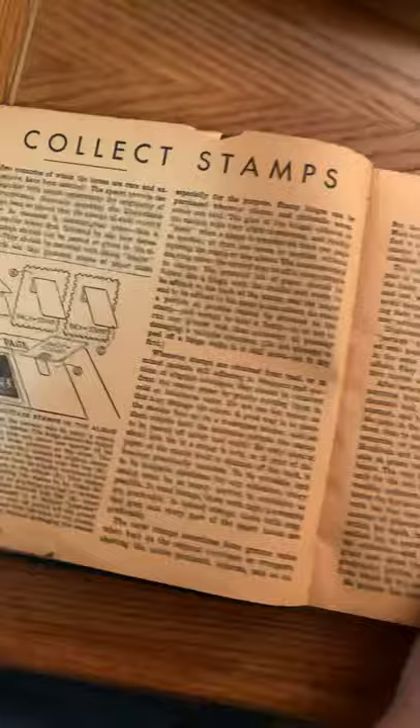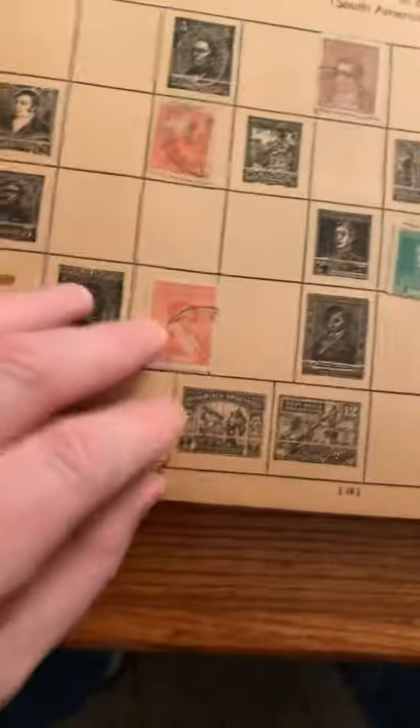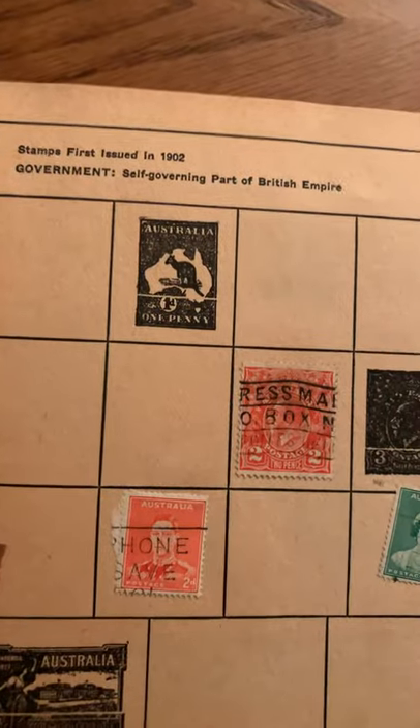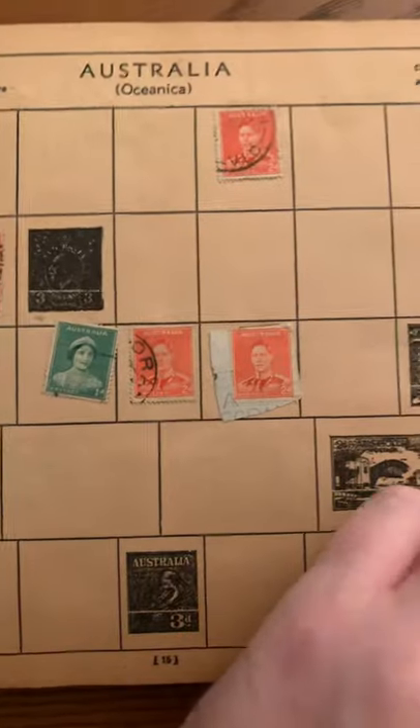It tells you how to collect stamps. It's stamps organized by country — neat. Countries that don't even exist anymore, some of these. Argentine Republic, South America. Australia — yeah, these are from like 1902, first issued in 1902. Since the book was from 1935, they're from that time period.